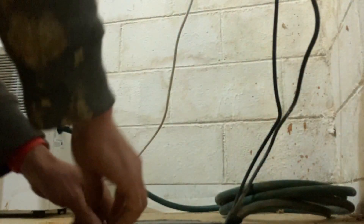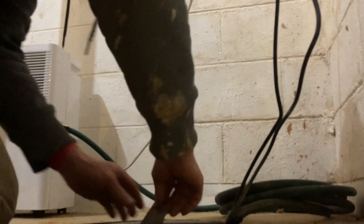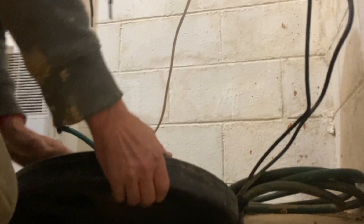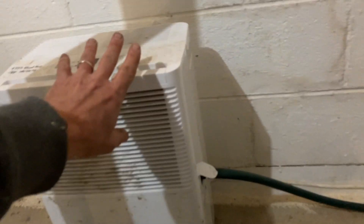Alright, you can kind of see what's inside of a sump pit. This is the cord for the sump pump that's in here. And this is the humidifier that's discharging in there — you can see the hose.